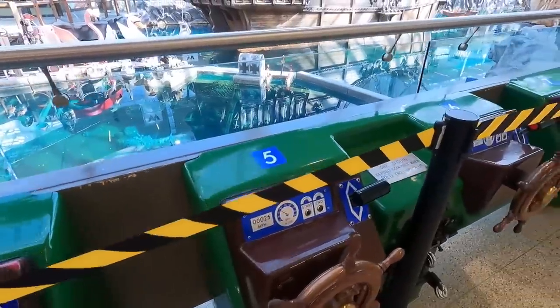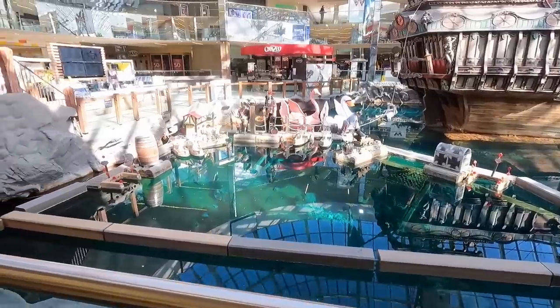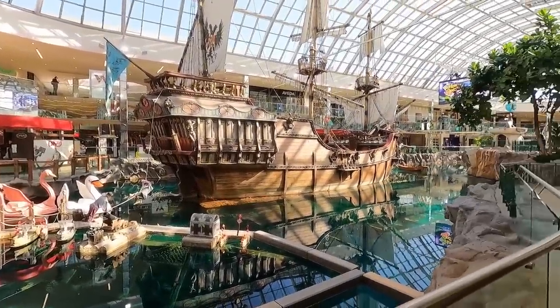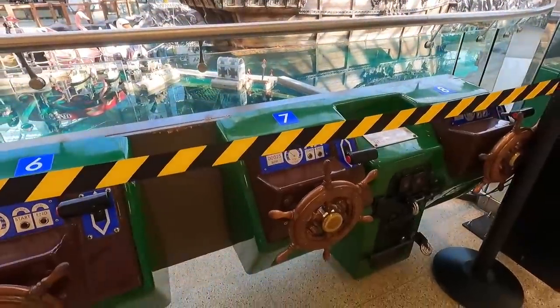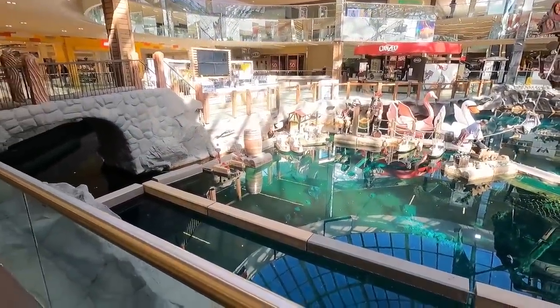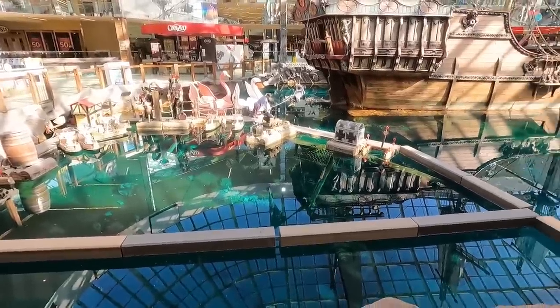Because the store doesn't open for a while and there's not really a lineup, I decided to do some walking around West Edmonton Mall, just checking out the Santa Maria pirate ship and the indoor lake and all that stuff. It's actually pretty cool. You can throw a loonie into here and drive these little boats around and hit all the different targets — different things move. It's a little game.